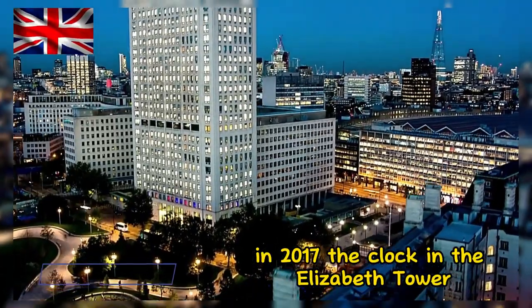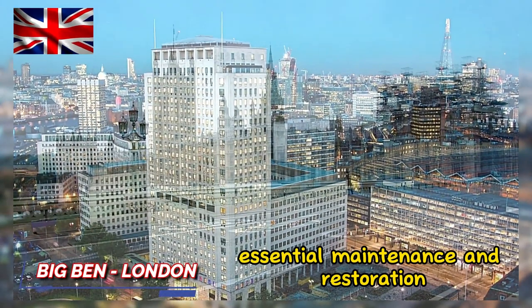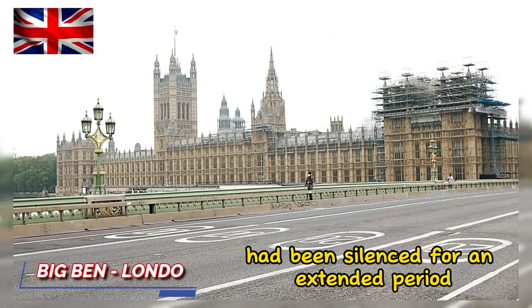In 2017, the clock in the Elizabeth Tower, including Big Ben, was temporarily stopped for essential maintenance and restoration. This marked the first time in decades that the clock had been silenced for an extended period.